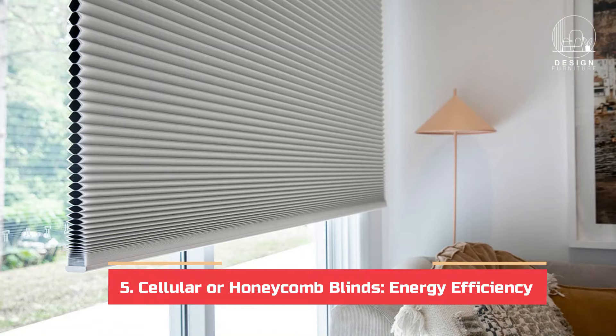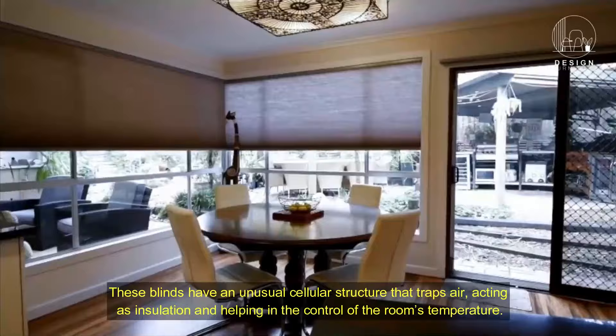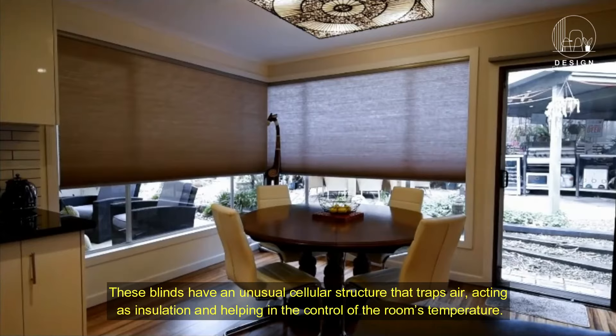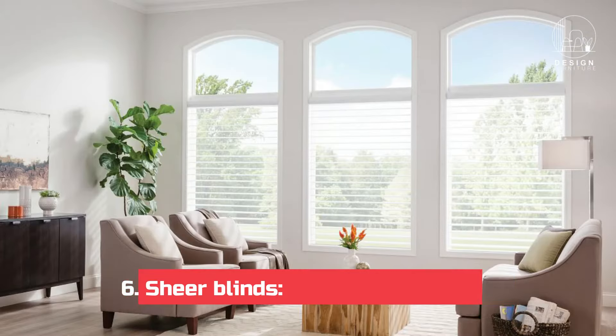Five: cellular or honeycomb blinds — energy efficiency. If saving energy is the top goal, think about cellular or honeycomb blinds. These blinds have an unusual cellular structure that traps air, acting as insulation and helping in the control of the room's temperature. Cellular blinds come in a range of colors and their sleek style gives every window a contemporary feel.